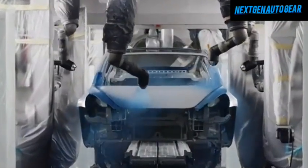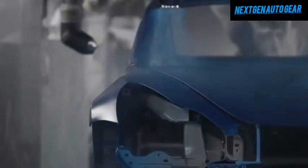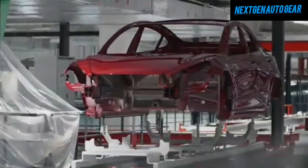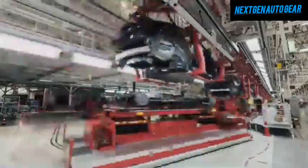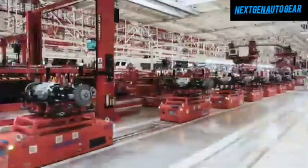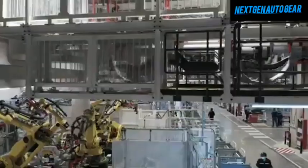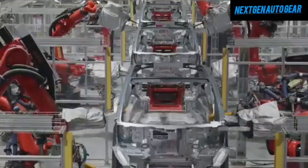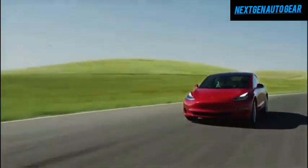The Model Y Juniper will be primarily manufactured at Tesla's Gigafactory in Shanghai. This facility has already ramped up production to an impressive 200 units daily and is nearing its full operational capacity. Once the factory reaches this milestone, it will be able to produce up to 950,000 vehicles annually, including the Model Y and Model 3 — translating to approximately 1,370 vehicles per day, providing the production efficiency needed to meet growing demand.